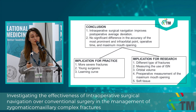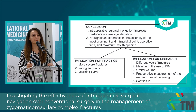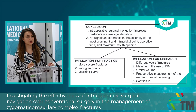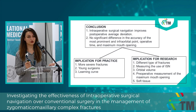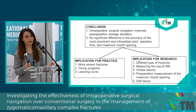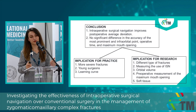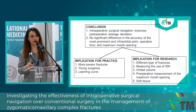We can use intraoperative surgical navigation in the more severe types of fractures. It can also be useful for younger or less experienced surgeons. It is also important to notice the learning curve when using a new system. For future research, we need to investigate different types of fractures, measure the time spent using intraoperative surgical navigation during surgery, measure orbital volume, obtain preoperative measurements for maximum mouth opening, and measure soft tissue outcomes to have a more comprehensive view of the aesthetic impact.